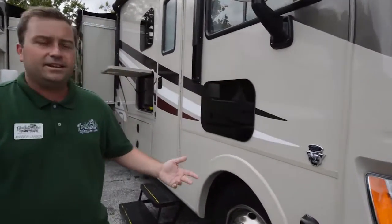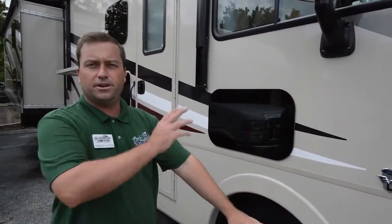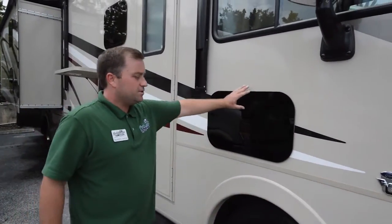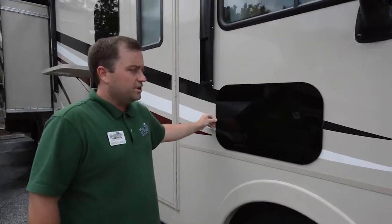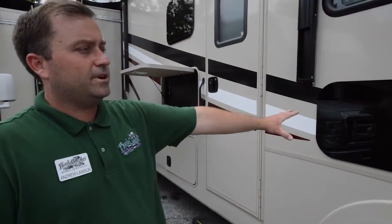Coming around the side here, you notice your side-view cameras. These are going to come on each time you make a right or left turn on the other side — when you hit your turn signal, they'll come on on your monitor. Notice you've got your frameless tinted windows on this coach, which was an upgrade this year with Mirada.